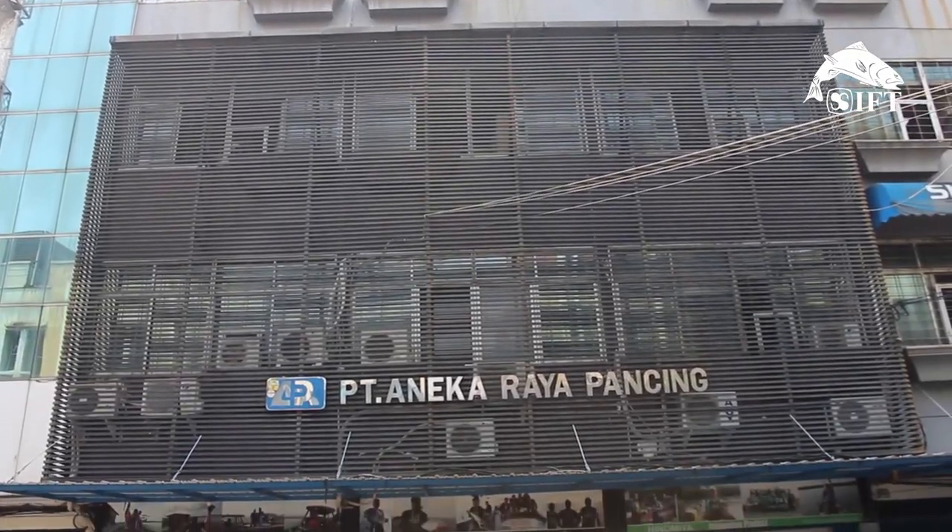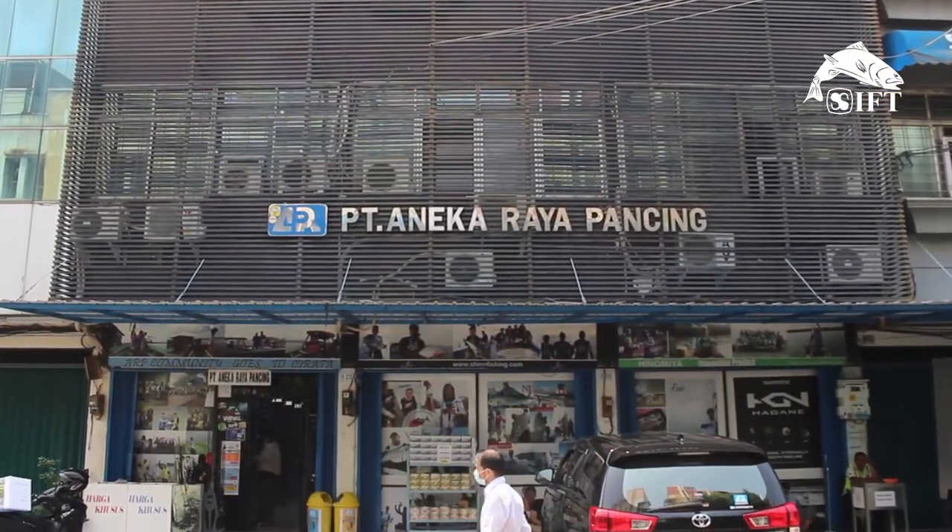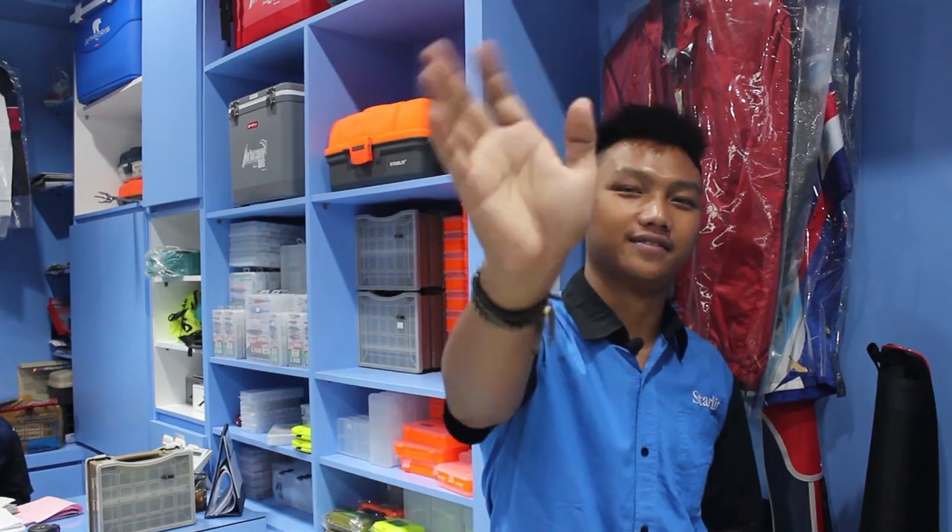Sekian dari saya, Yanto, Aneka Raya Pancing. Silahkan bagi Anda yang ingin melengkapi lifestyle gear mancing kalian, datang aja ke Aneka Raya Pancing, Jalan Bandangan Utara 81, Penjaringan, Jakarta Utara. Terima kasih. Bye, sampai jumpa.